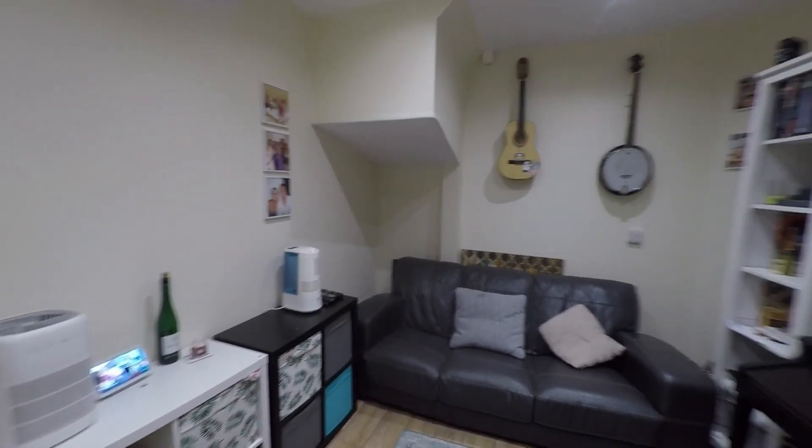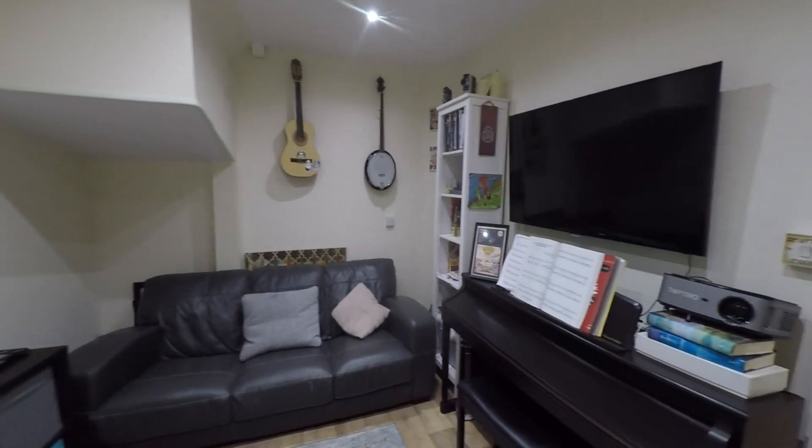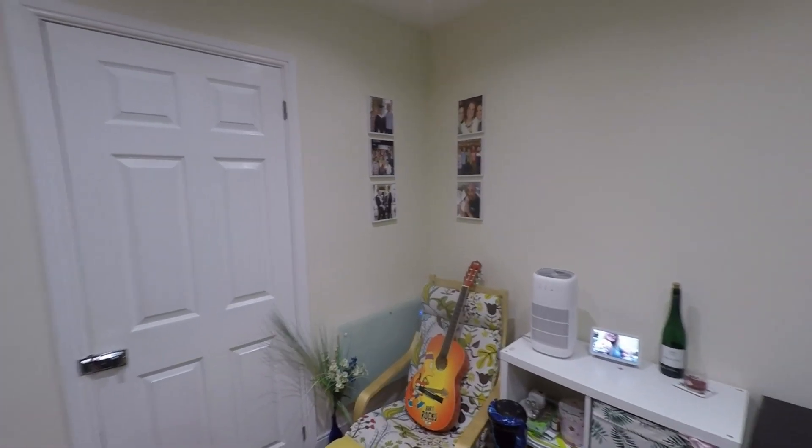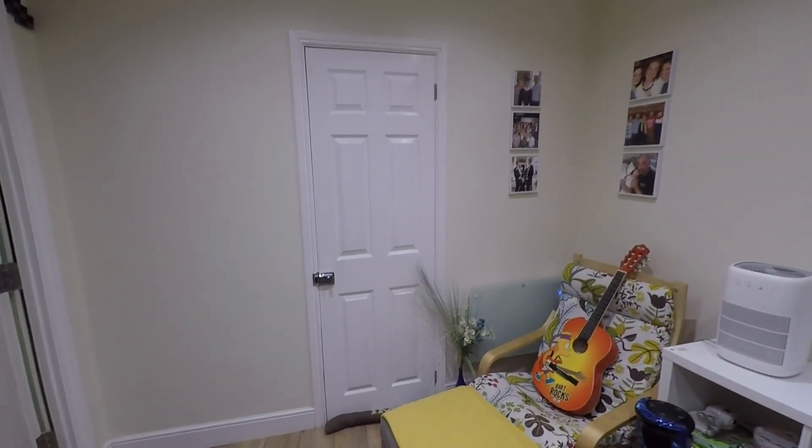Currently being used as a playroom, this would make an ideal home office for example. We have also retained some space of the garage to the front of the property where there is internal access, so we have a really good storage area to the front of the property at ground floor level.